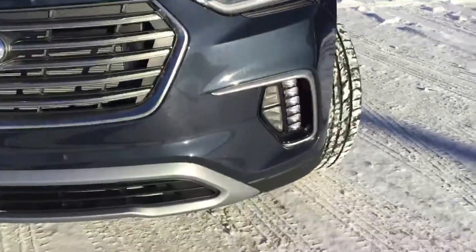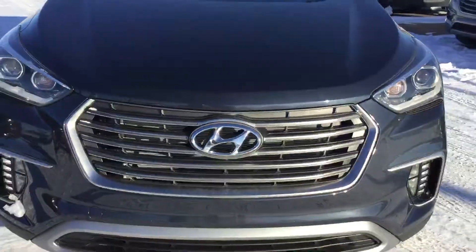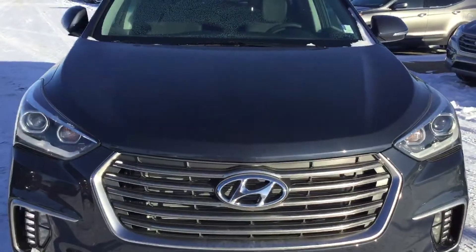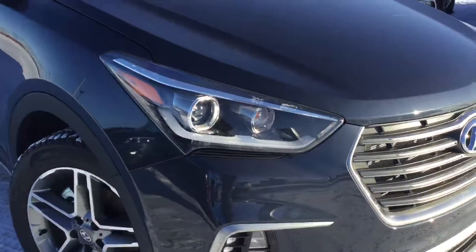Coming to the front, you will see your nice LED daytime headlights with our nice Hyundai grille that they are known for. Under the hood, it comes with a 3.3-liter six-cylinder engine. It also does come with our block heater in the wintertime.